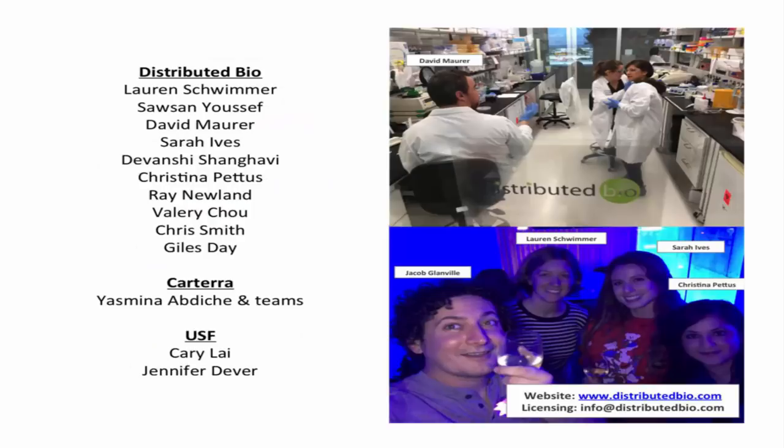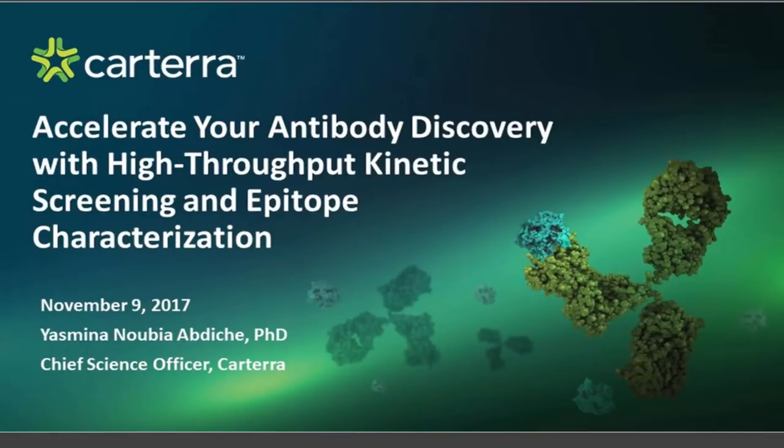That's it — this is the team at Distributed Bio. I'd really like to thank Cartera. I'll now wrap up and hand over to Yasmina to describe how their technology operates, and at the end I can answer some questions. Thanks so much to Jake for that amazing presentation and introducing our collaboration. I'm Yasmina Abdish, CSO at Cartera. I'm going to give you an overview beyond kinetics of what our platform can do to really help accelerate your antibody discovery.